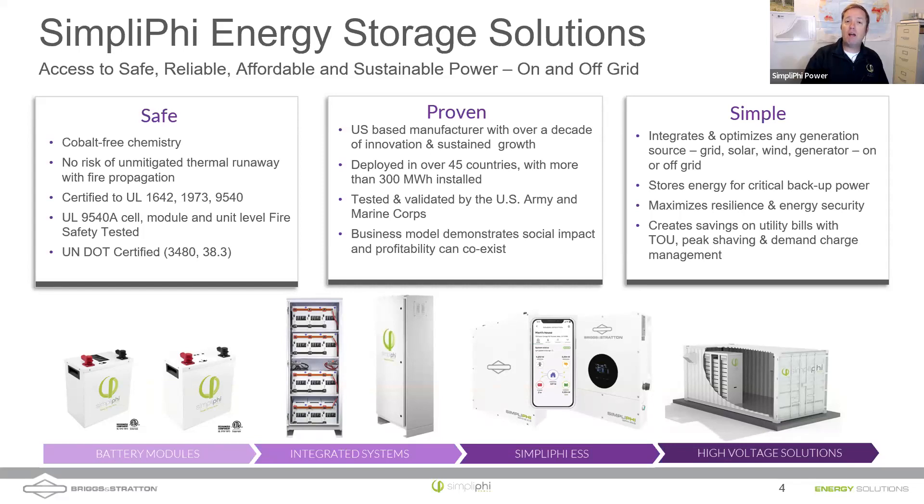You can still have a thermal runaway in a lithium iron phosphate — or LFP — cell, but what matters is what happens after that event. Will it become an unmitigated chain reaction spreading from cell to cell? As a spoiler: in our case it doesn't, and we have UL tests we openly share to prove that. UL 1642 is at the cell level, UL 1973 is at the battery module level, and UL 9540 is at the system level. UL 9540A large-scale fire testing informs the UL 9540 certification.